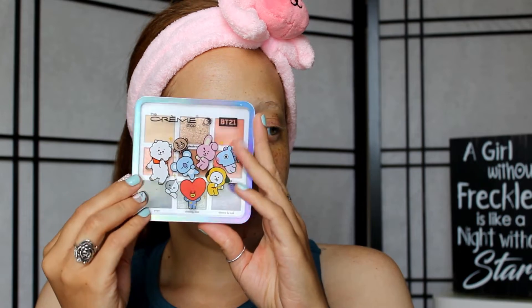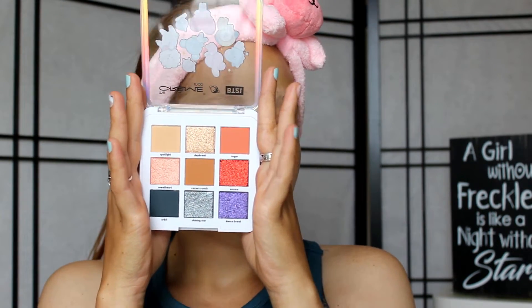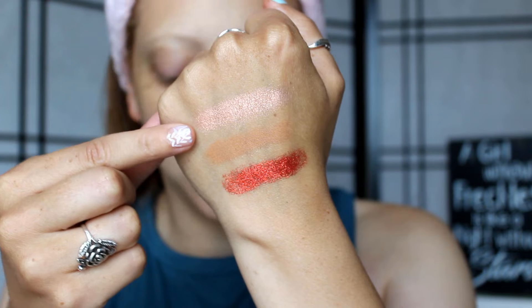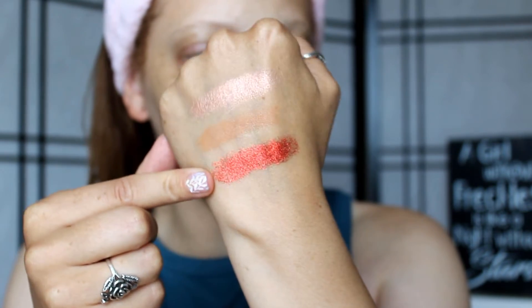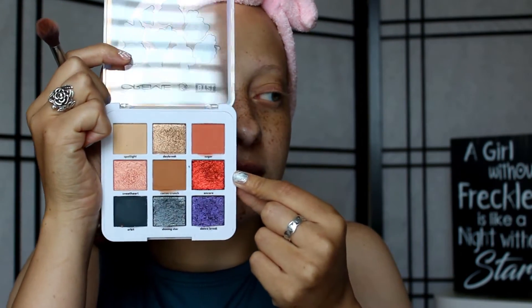The last product is the eyeshadow palette. This is a nine-shade palette - super cute, with all the characters on it, and this character right here is supposed to be ARMY. No mirror, but that's okay. It looks like there are five shimmers and four mattes. This is cruelty free and vegan. In the top row we have the shades Spotlight, Daybreak, and Sugar. In the second row: Sweetheart, Cocoa Crunch, and Encore - which is more of a glitter. And the last row: Orbit, Shining Star, and Dance Break. Encore, this red shade, looked the same texture as all the rest of the shimmers in the palette but it's actually a straight-up glitter, and it took forever to get off my hand.